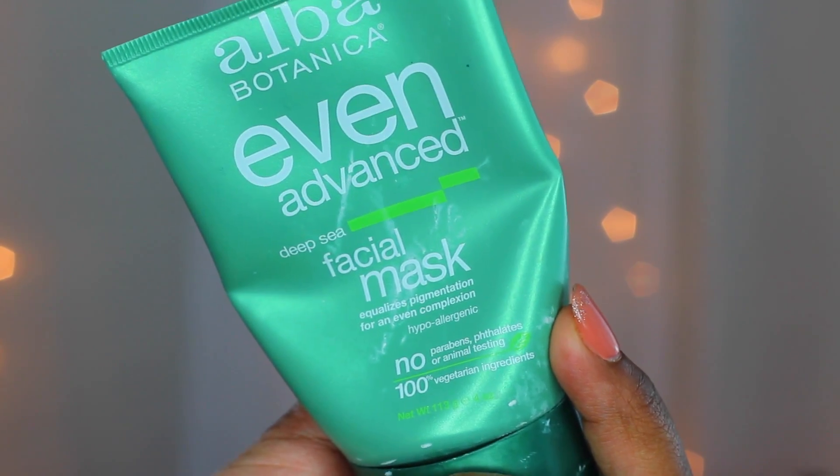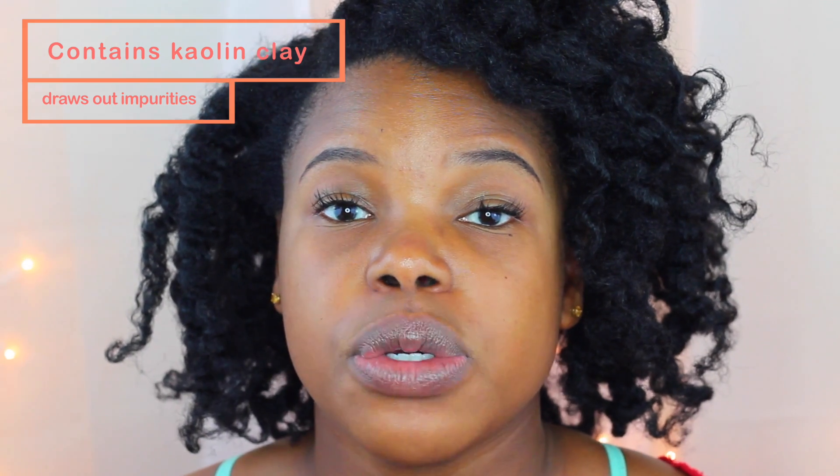Next, I've got the Alba Botanics Deep Sea Facial Mask. I've been a ride-or-die of this line for a long time. This is a kaolin clay mask designed to even your skin tone, draw out impurities, and firm your skin, and it has never broken me out. I love to use this around that time of the month. I apply it to spot areas on my forehead where I tend to break out. If you have really bad skin you can use it every other day, but I use it about once a week or whenever my skin is just not looking on point.